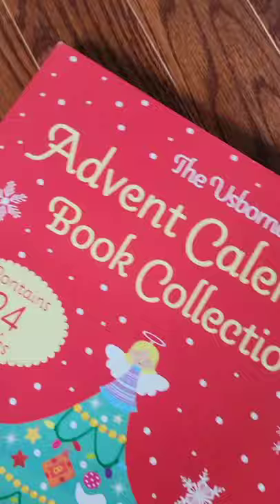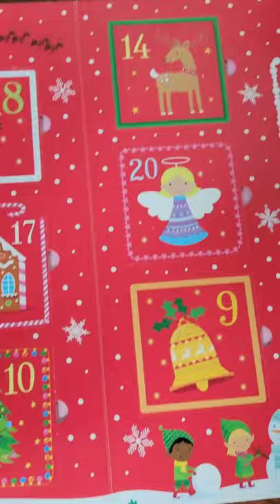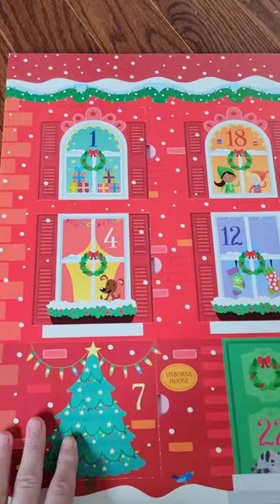So it comes in this little sleeve. There are, as you can see, little windows for every day — obviously a countdown. They can find the number that they're on and open it up, and there will be a book inside.